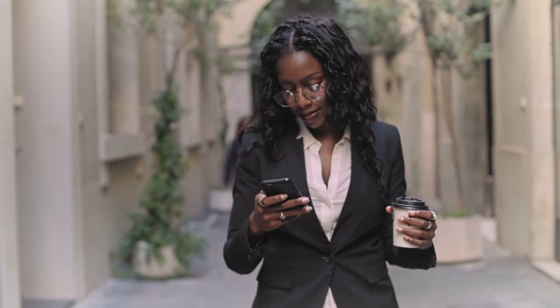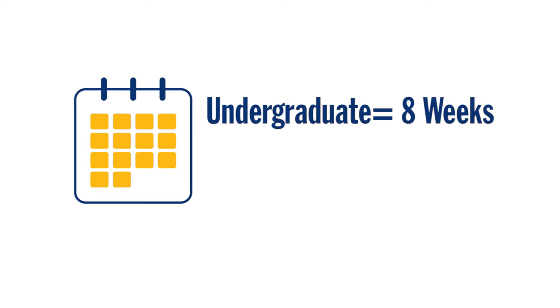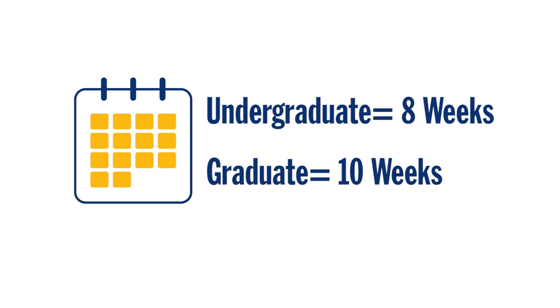Pro tip: you can even sign up for notifications and get your grades on the go. Online undergraduate courses run for eight weeks, while graduate courses run for ten weeks.